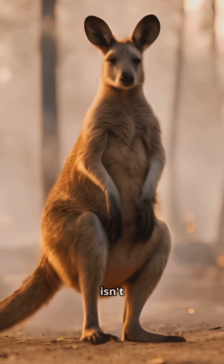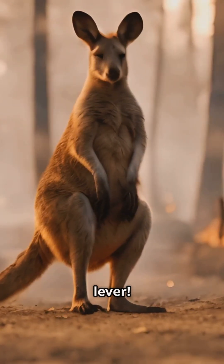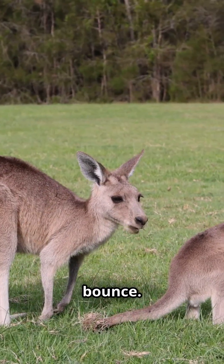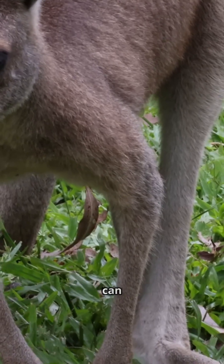That massive tail isn't just for show — it's a fifth limb that acts as a counterbalance and powerful lever. Their Achilles tendon works like a spring, storing and releasing energy with each bounce, making hopping incredibly efficient for covering the 40 kilometers they can travel daily.